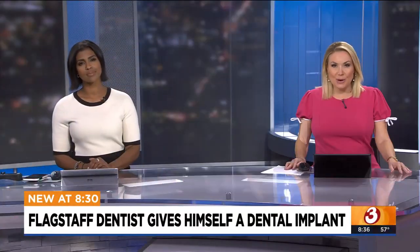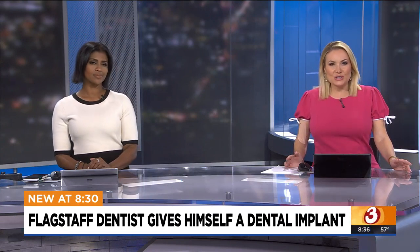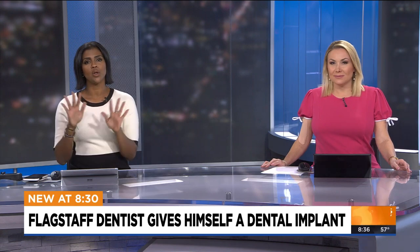Artificial intelligence is becoming a part of everyday life, and it is gaining popularity as a tool for dentists to use for procedures like dental implants. This week, one Flagstaff dentist took the use of robotic technology to a whole new level.